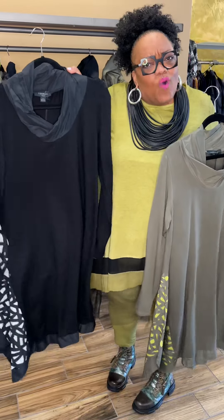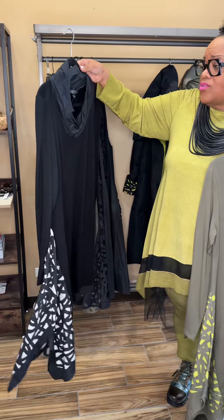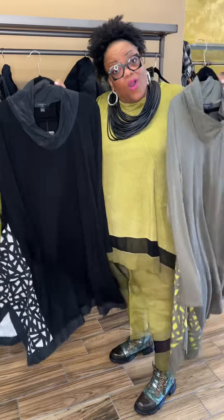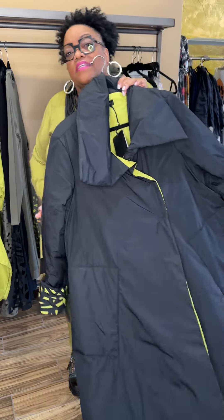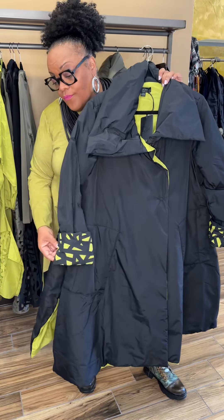The knit — you cannot beat how great this knit feels. I just can't tell you, it feels so yummy, it's delicious. For some reason we only got one in the black, and you won't find this online — you'll see it only in the store. It is a size eight US, so just know that we have it: only one in the black and white.